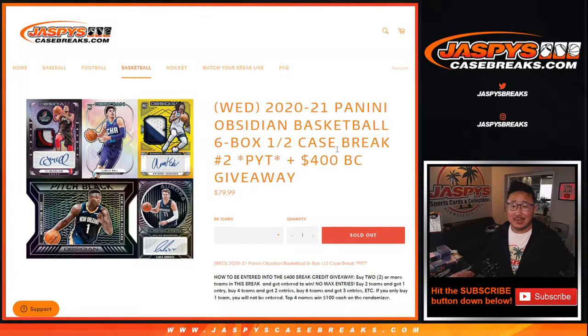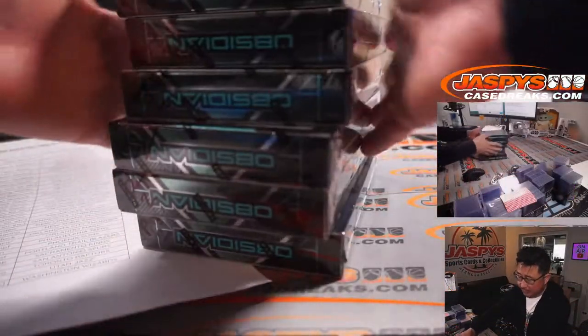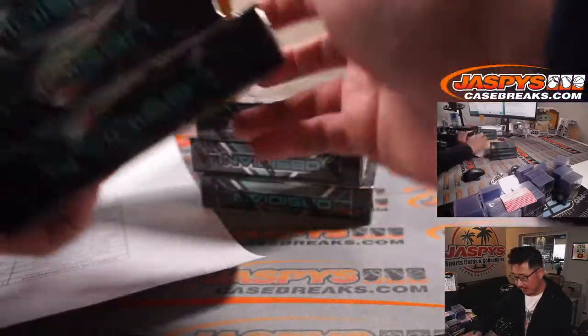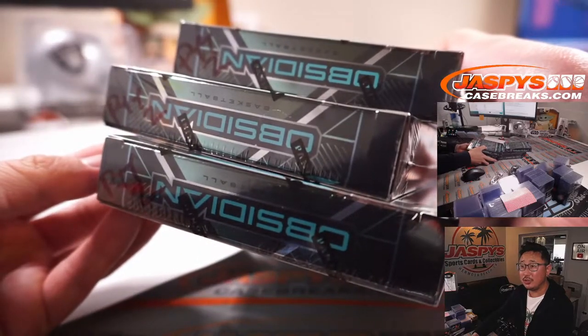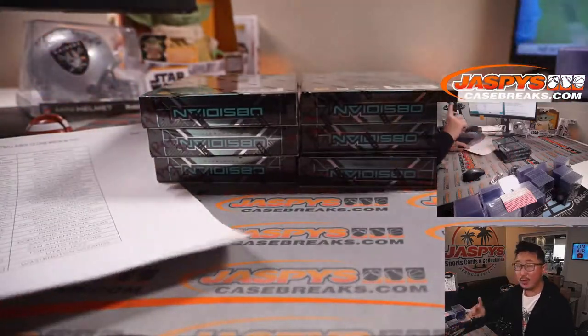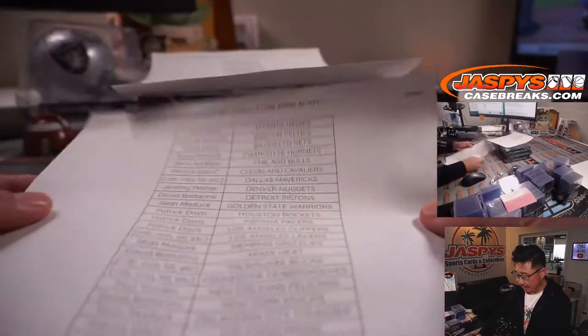What's up everybody, Joe for jaspyscasebreaks.com here with 2020-2021 Panini Obsidian Basketball six-box pick-your-team number two. These are half case breaks, so pick-your-team two is the second half of the case we popped open earlier. You can see I marked these PYT2 so you know they're from the same case. Pick-your-team three will be a half case from a fresh case.